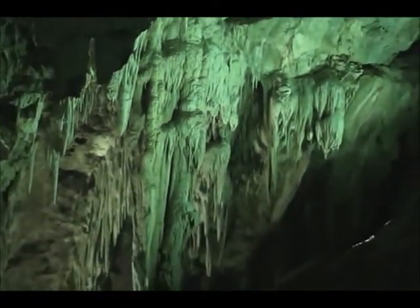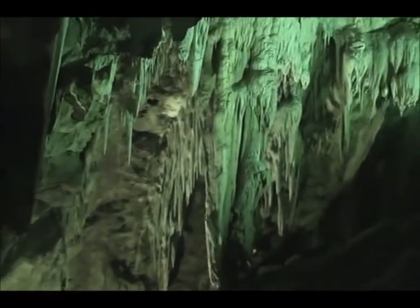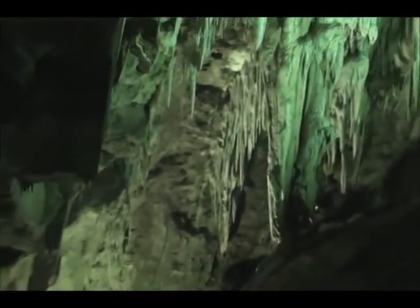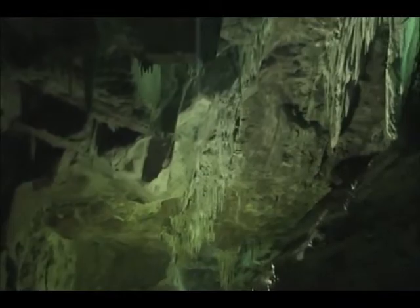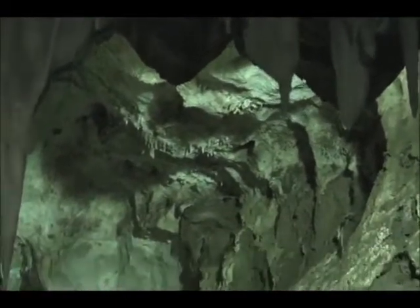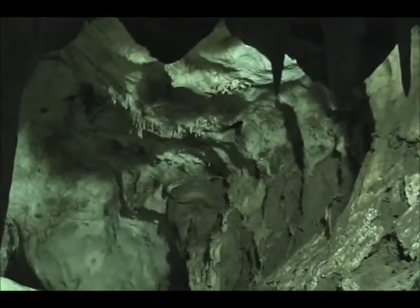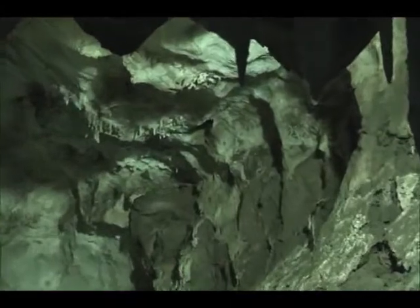They call them the touching twins because new visitors are curious and want to touch something, so they allow visitors to touch this formation to get their curiosity out — and maybe they will leave everything else alone. There is a small fracture that continues on to the surface. Water seeps in through that fracture, and as long as there's water seeping in that hole, it will continue to get larger.